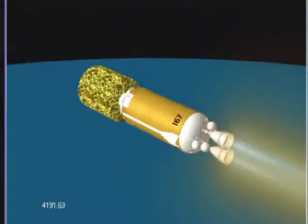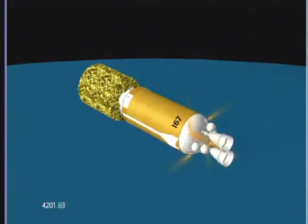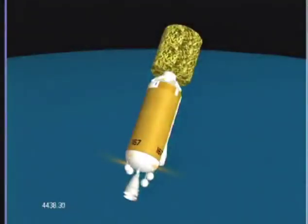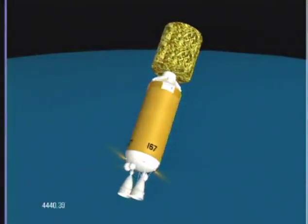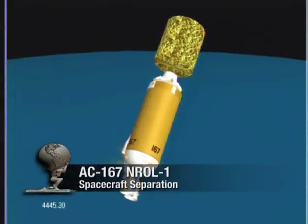Coming up on MECO 2. We have cutoff — normal shutdown signatures. We'll confirm the normal GCS signature. 4S thrusters are on. And we have spacecraft separation.